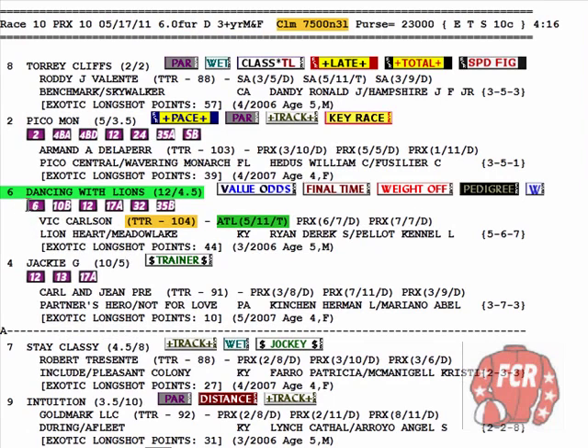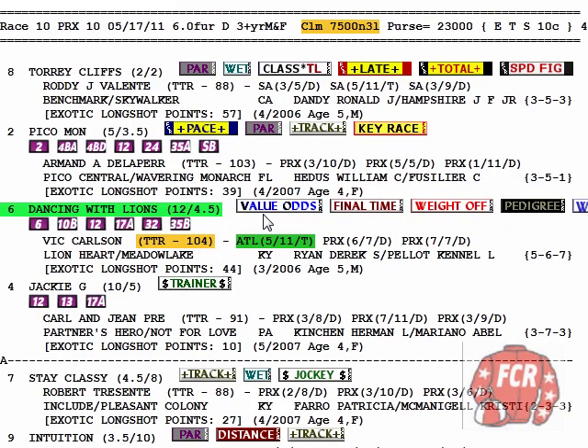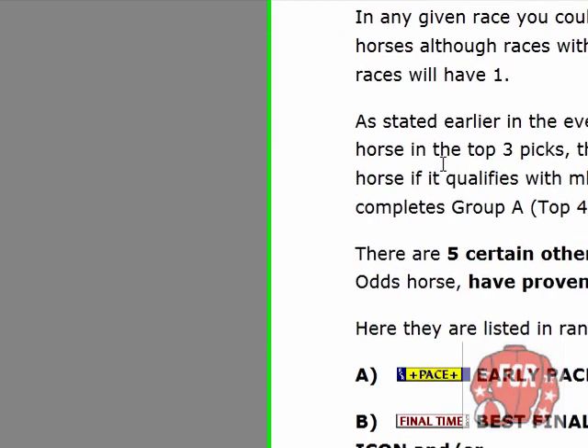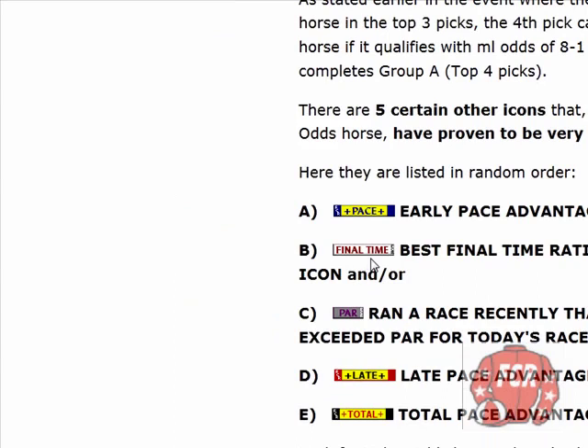Obviously a 10 to 1 value odds horse would be a play here, but that's just one thing to like about the horse — Dancing with Lions has got the best wet track pedigree. Each one of these purple boxes is one of the 36 proven winning overlay angles from the e-book on the Horse Racing Digest page. Value odds icon with final time — that's one of the big ones. There are five certain icons that, when listed on a value odds horse, have proven to be very potent: pace, final time, par, late pace, total pace. This horse has got the final time, so that's a potent angle.